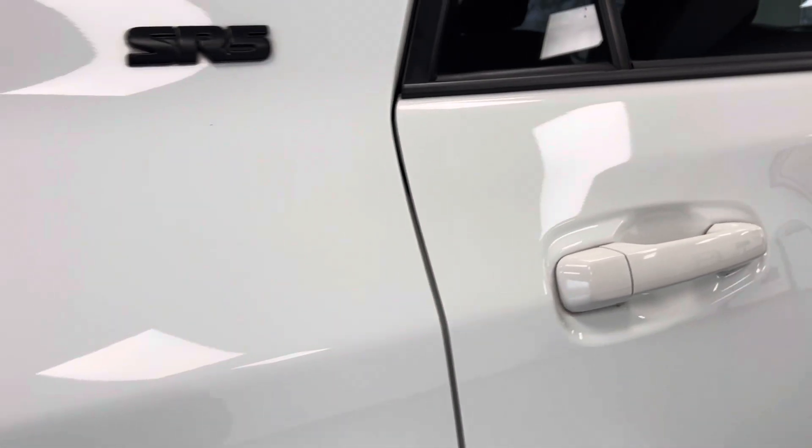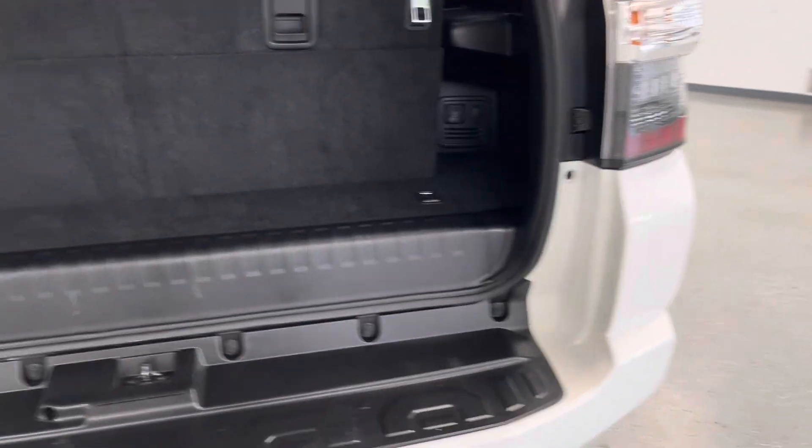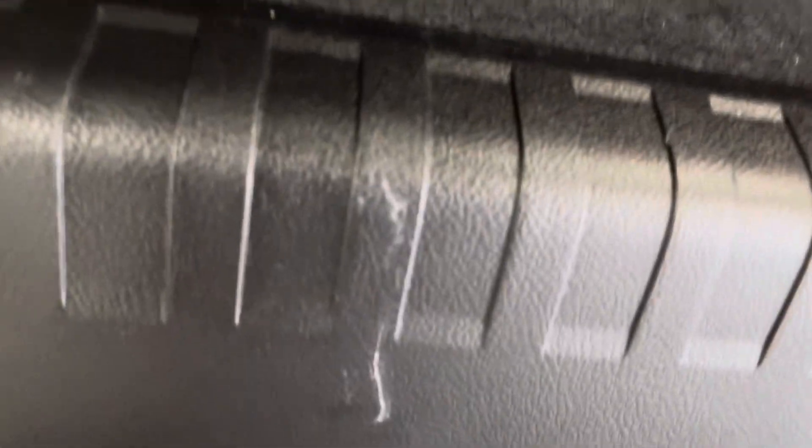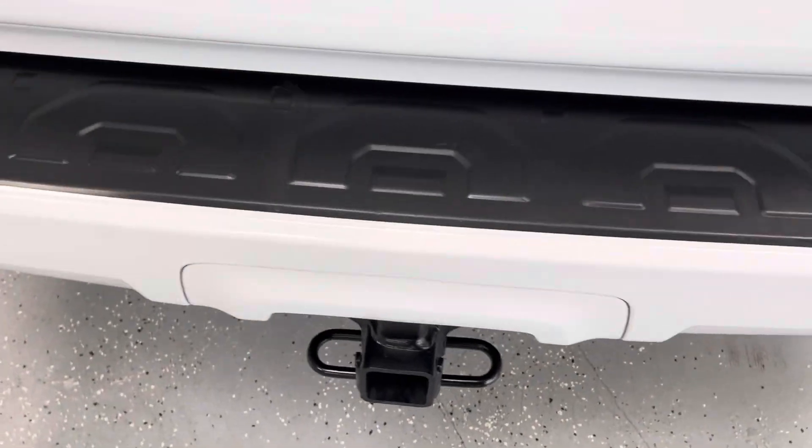Moving along here to the passenger side, looking up and down, you do have several small scratches there on the rear passenger side door. Moving along here to the back: typically where you find the most scratches and nicks on vehicles is where the tailgate meets the bumper, as people don't take care when putting items in and taking items out — and that is the case for this vehicle. You do have two noticeable scratches there, and as I look around there are some very faint ones as well.